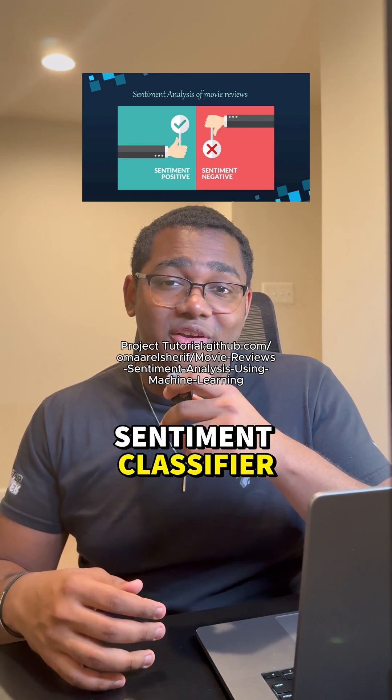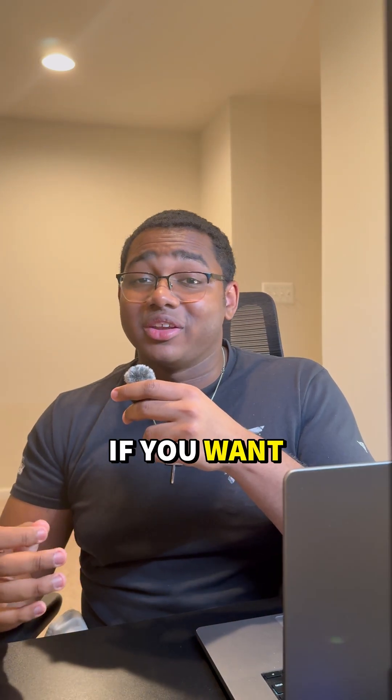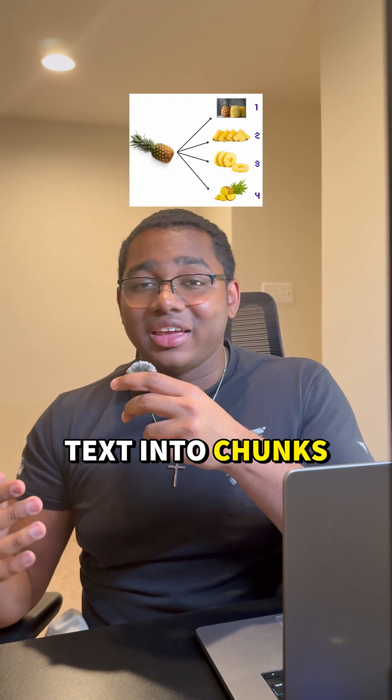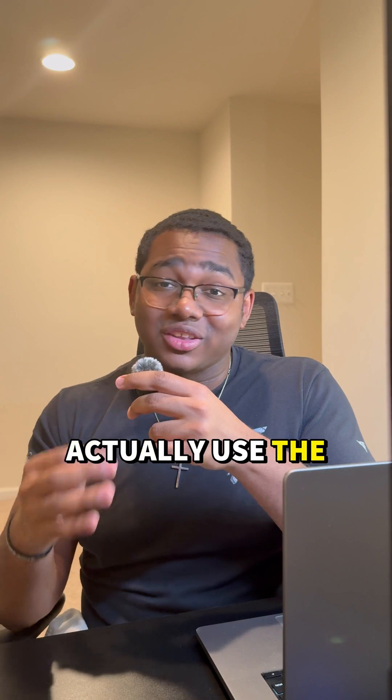The second project is a movie review sentiment classifier. This is actually a really good project if you want to get into natural language processing. It teaches you about splitting up text into chunks and also other pre-processing methods so you can actually use the data.